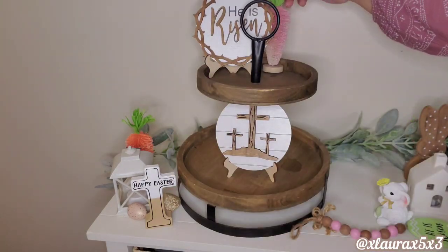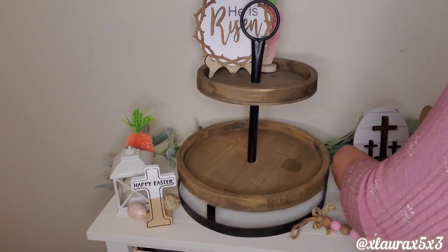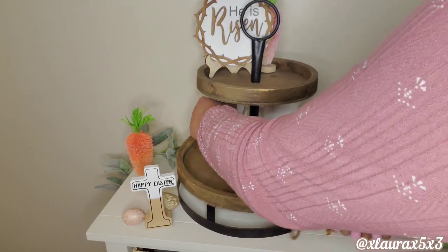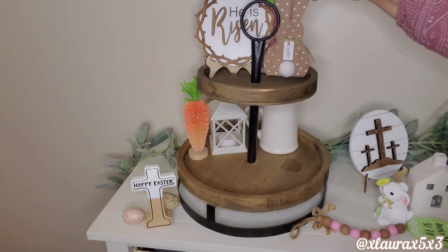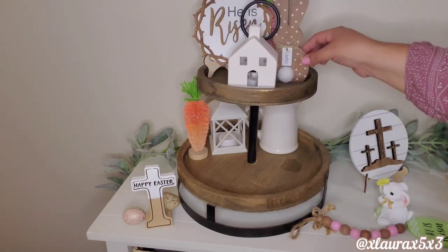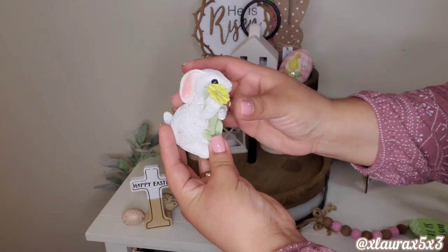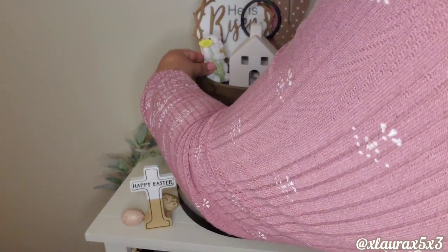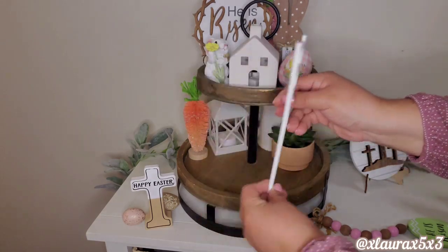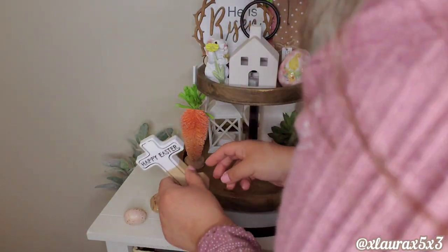I added a pink carrot bottle brush tree from Target. I wanted to add some filler in the back — I have a little creamer or pitcher, a lantern, and another one of those carrot trees. This bunny over here is actually from Dollar General last year. I'm adding a white house and one of these eggs that were a gift from a subscriber — thank you. I have a little bunny, also from Dollar General. That succulent is from Target's Dollar Spot. I added a ladder — I tried it on the left as well but put it back towards the right because it looked kind of weird on the left.